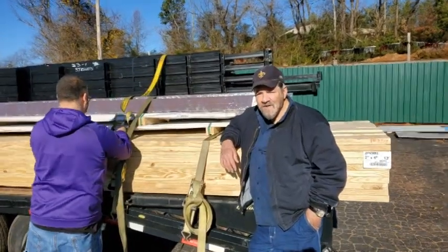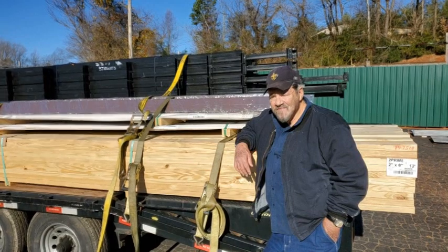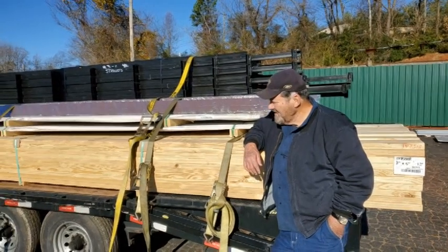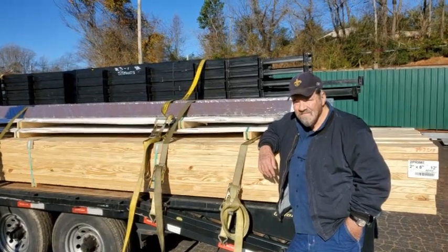We got a little load here. We're going to build a new super dome for the New Orleans Saints up in New Orleans. So Josh is going — we ought to be able to build a couple chairs. Yeah, well this is going to be a nice super dome right here.